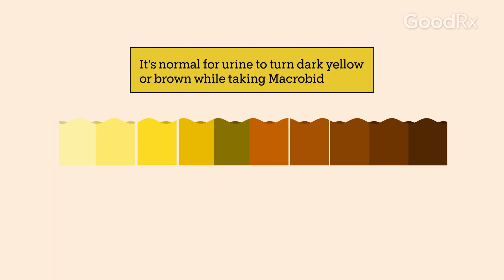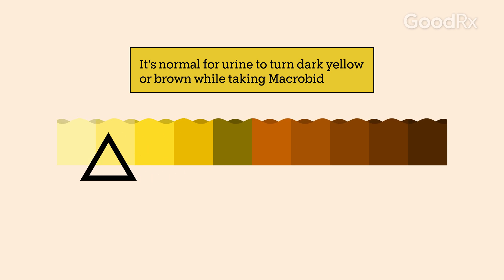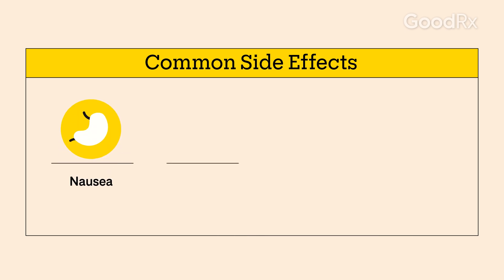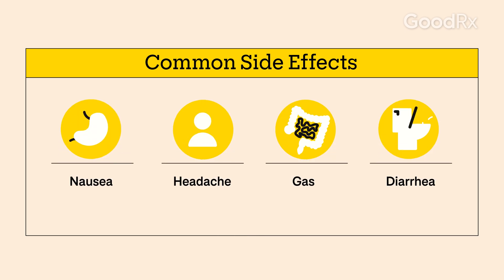It's normal for your urine to turn dark yellow or brown while taking this medication. It's harmless and will disappear when you stop the medication. Side effects may include nausea, headache, gas, and diarrhea.